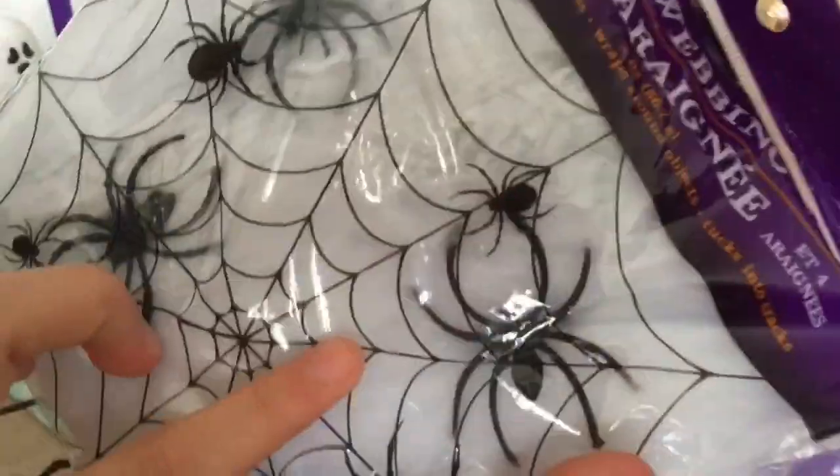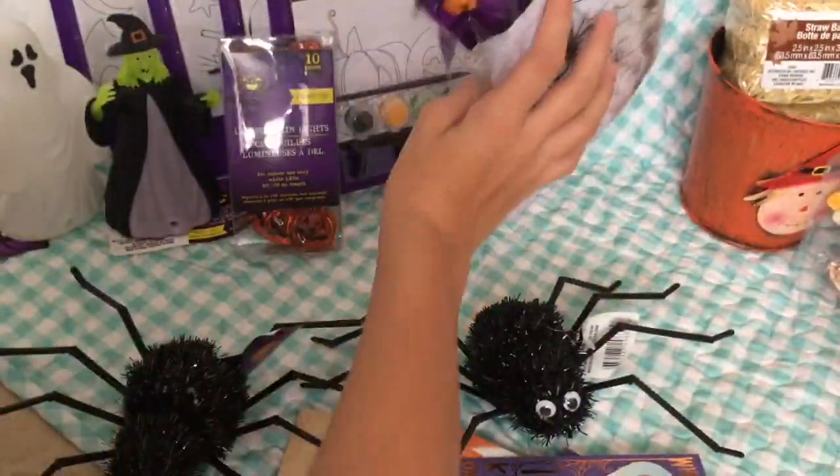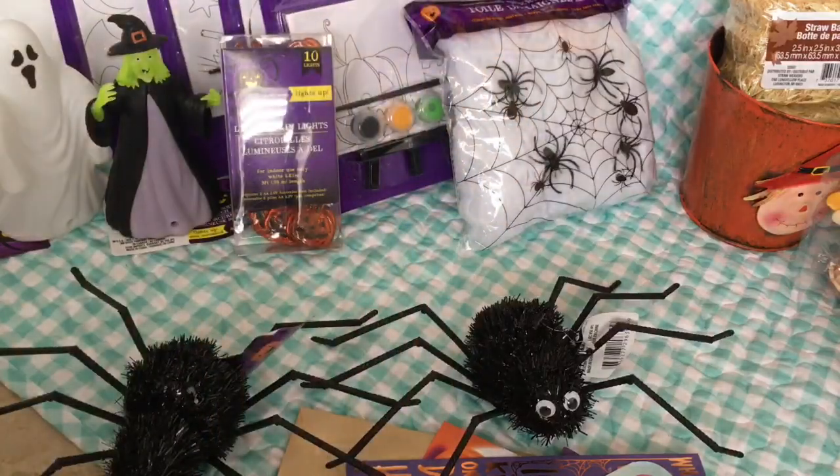I also got a giant pack of spiderweb, and it comes with spiderweb and little spider rings. I thought I could decorate the nursery or the school with it.